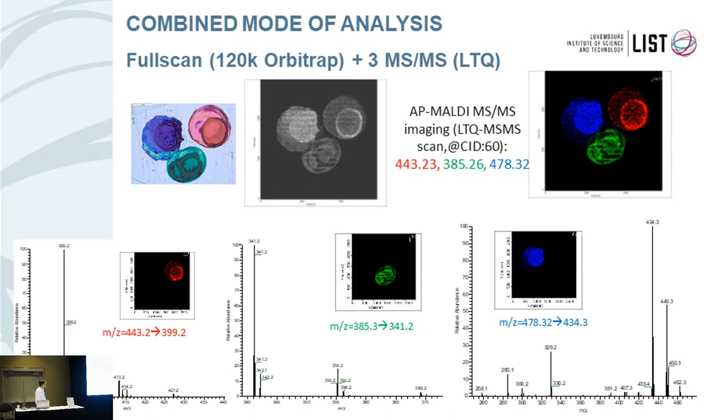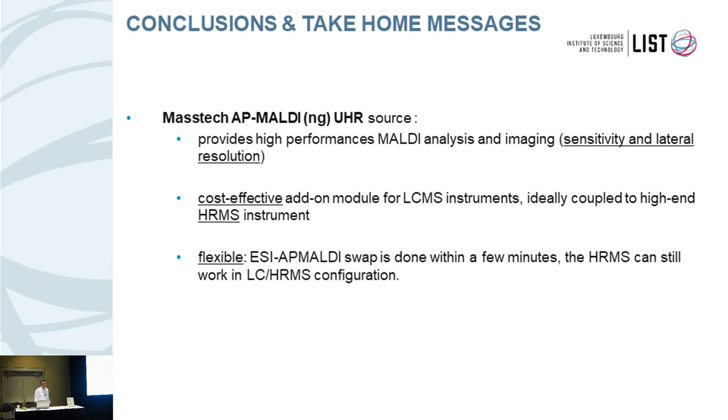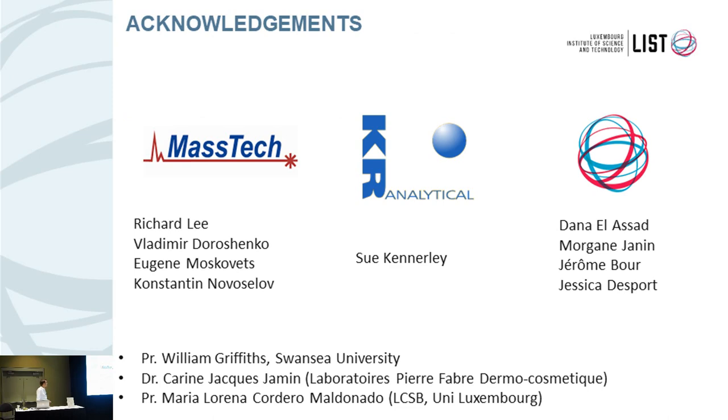In conclusion, the AP MALDI UHR source provides high performance for MALDI imaging and analysis, both in terms of sensitivity and lateral resolution. It's a very cost-effective add-on module for LC-MS instruments and is ideally coupled to a high-resolution mass spectrometer. What was very important for us is the flexibility to switch between different ionization techniques very rapidly — we have people working on LC-MS and people working on MALDI imaging, and we can switch almost every day if needed. I want to thank MassTech and our European distributor, as well as my team and our collaborators who provided the samples shown today. Thank you for your attention.